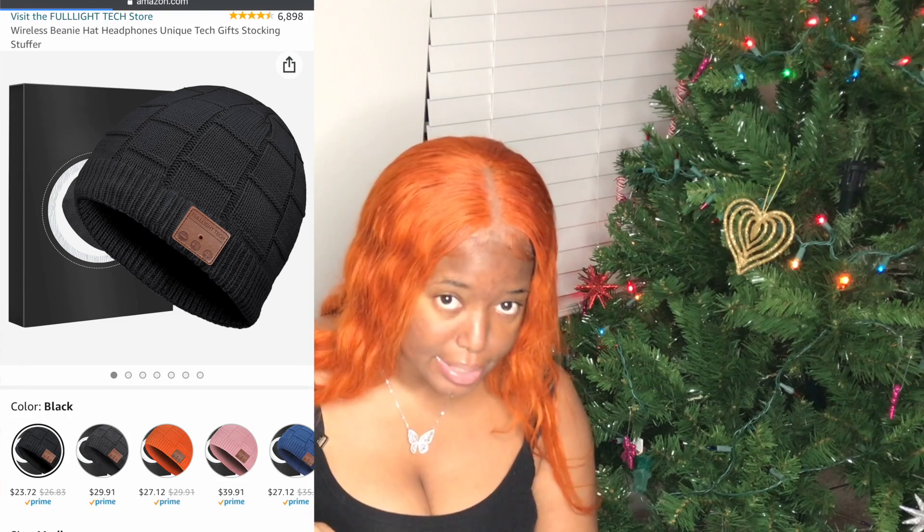This is a wireless beanie hat with headphones inside. The beanie literally has headphones installed on the sides — you hook it up to your phone and listen to music and nobody knows because you're wearing a hat. It's very convenient for cold weather. You don't have to worry about losing an AirPod or cords breaking. This gift is running for $23.72 and they have it in different colors.